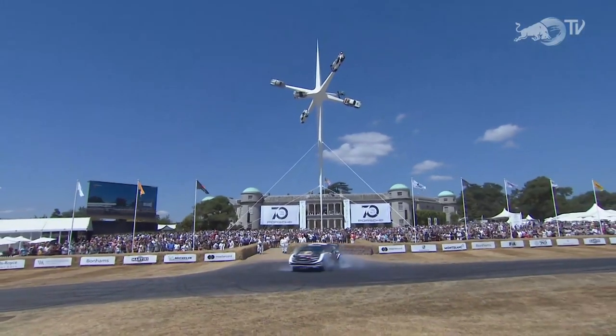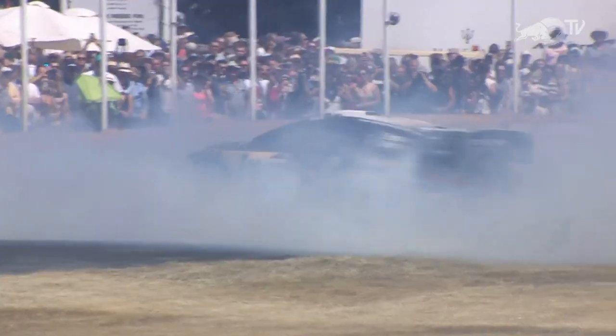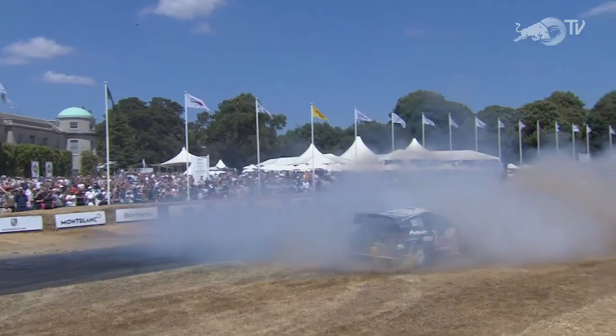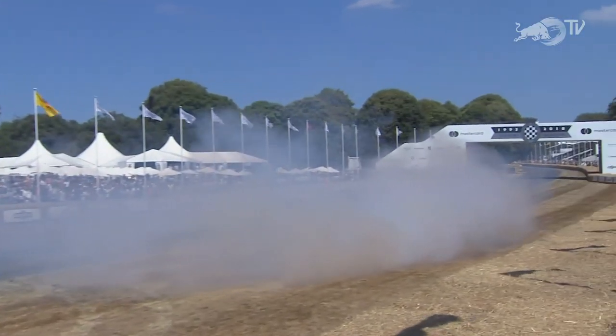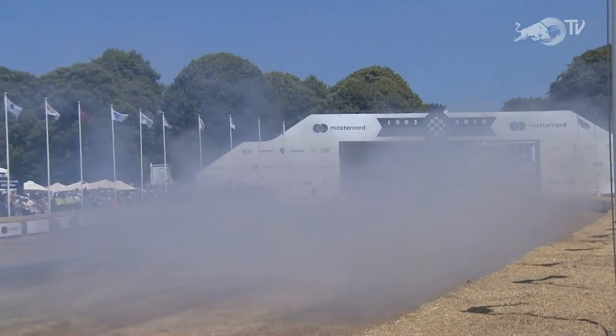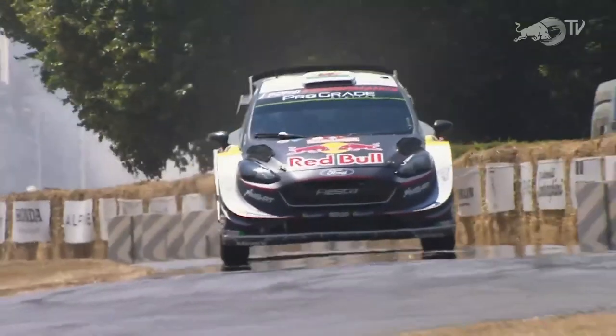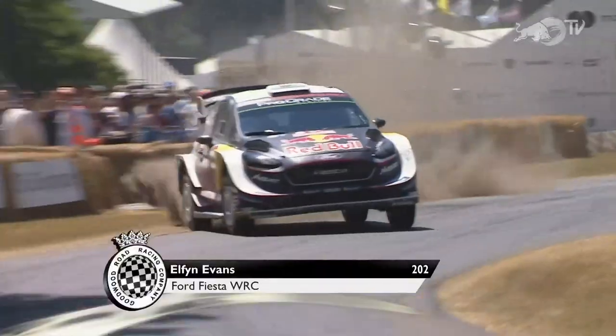Now to World Rally Championship, and Sébastien Ogier in the Red Bull car. Ogier lost himself in his own donut smoke yesterday, and he's in danger of doing the same again today. Four-wheel drive donuts are not the easiest thing to pull off, but he certainly seems to have made a bit of a pastime of it here.